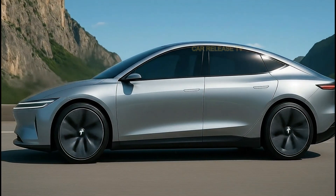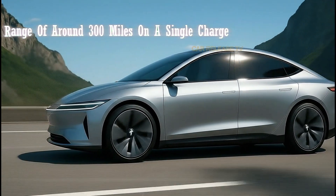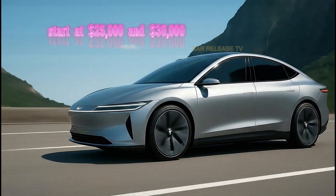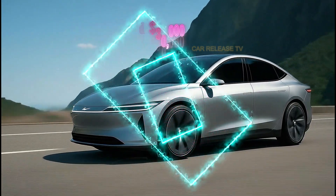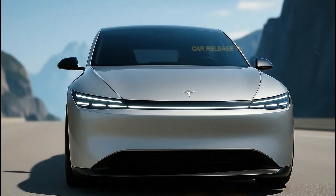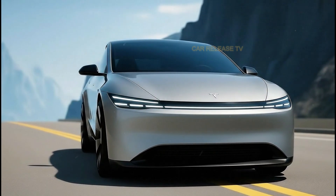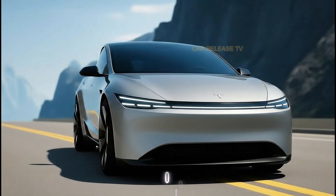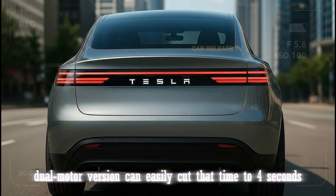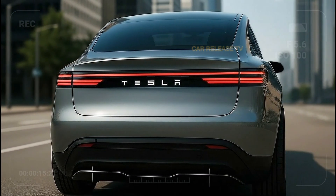Tesla hasn't officially released all the figures, but internal sources estimate a range of around 300 miles on a single charge — insane for a car expected to start between $25,000 and $30,000. It's likely powered by Tesla's latest-generation 4680 battery cells, known for their efficiency, lower cost, and longer life. The base model is expected to reach 0 to 60 mph in about six seconds, while the dual-motor version can easily cut that time to four seconds.